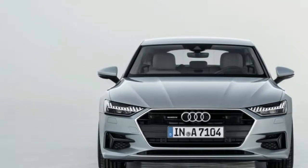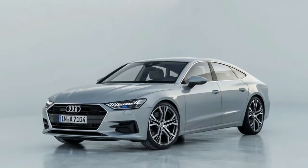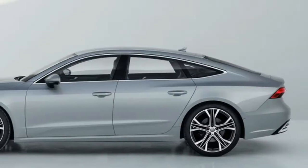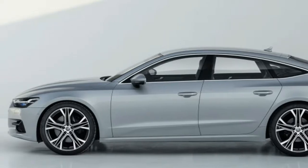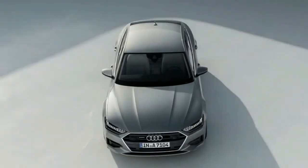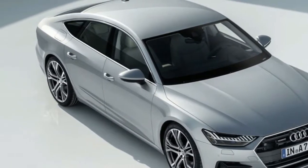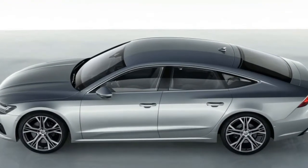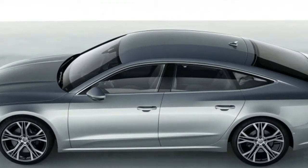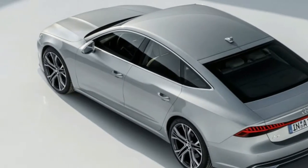Moving around the side, the trademark fastback hatch profile remains. The flanks look a bit more taut and athletic, in part thanks to creases that now only show up over the wheel arches, exaggerating the width of the car at those points. The glass area is larger now, especially at the trailing end. The rear quarter window has been made much larger and with a shallower kink. The greenhouse also doesn't appear to taper as much toward the back, leaving less of a distinct shoulder than on the previous model.